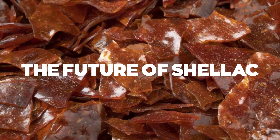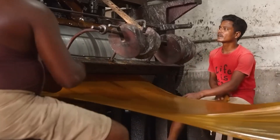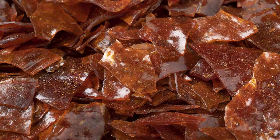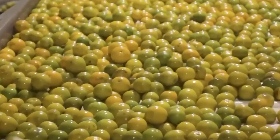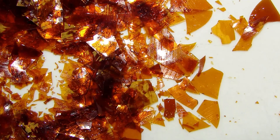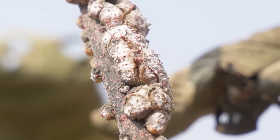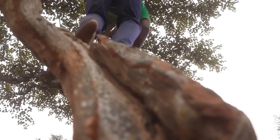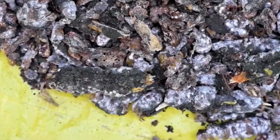The future of shellac is being shaped by a combination of technological advances, environmental concerns, and shifting consumer preferences. As the demand for sustainable and natural products continues to rise, shellac stands out as a versatile and eco-friendly option. Innovations in cultivation methods, such as controlled farming techniques and genetic engineering of lac insects, hold the potential to increase yield and reduce environmental impact. Additionally, research into alternative sources of shellac, such as plant-based resins or biotechnological approaches, could offer more sustainable alternatives to traditional insect-derived shellac. Advancements in processing technology, including automation and efficiency improvements, may enhance the scalability and cost-effectiveness of shellac production.